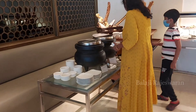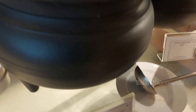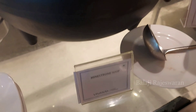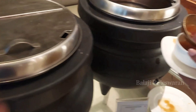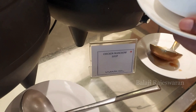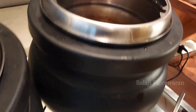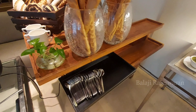Let's go to the regular starters. There is vegetarian and non-vegetarian soup as usual. The veg soup was not very special, but the non-vegetarian soup was really good — Chicken Manchow soup with noodles. It was really tasty.